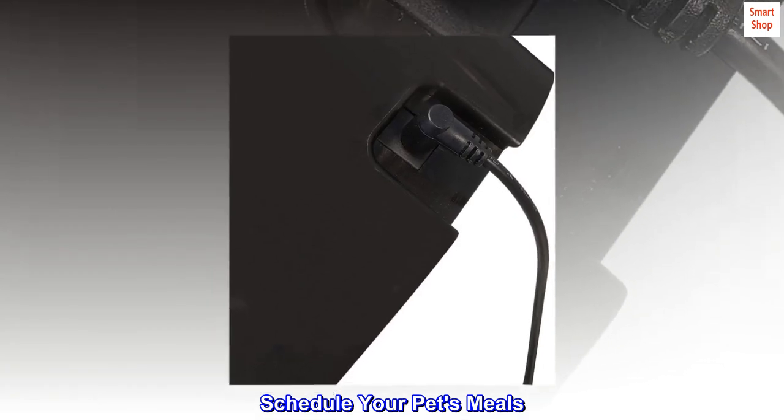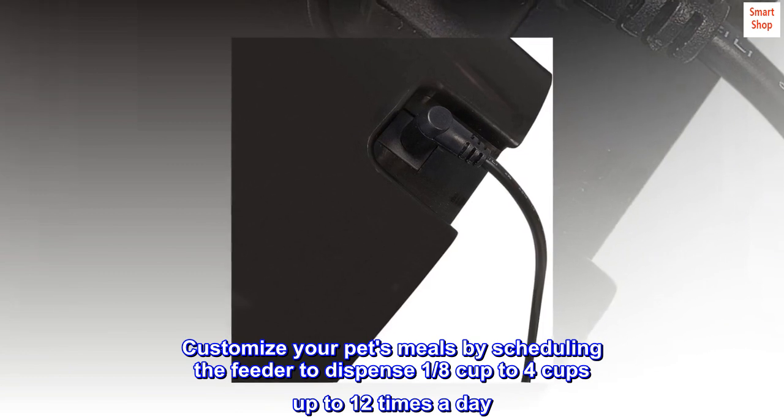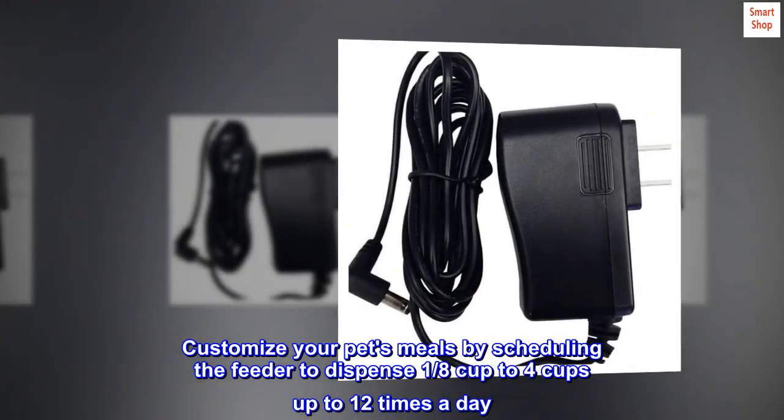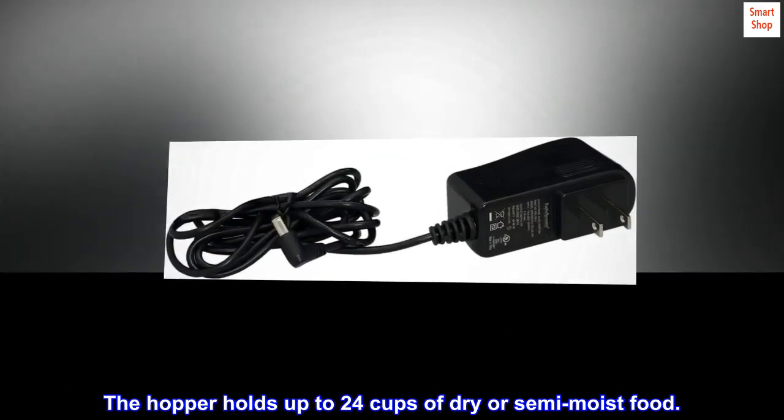Schedule your pet's meals. Customize your pet's meals by scheduling the feeder to dispense 1/8 cup to 4 cups up to 12 times a day. The hopper holds up to 24 cups of dry or semi-moist food.